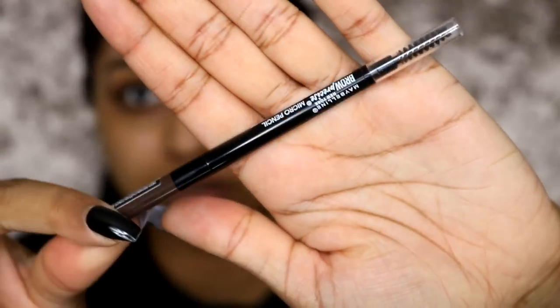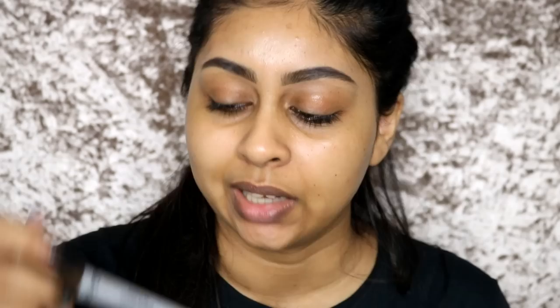For my brows, I've already done them. I used the Maybelline Brow Precise Micro Pencil in Deep Brown - I really like this pencil, it's very similar to Brow Wiz. And then as always I've used my Laura brow artist plumper in Medium Dark.